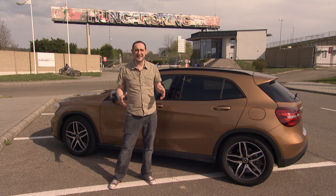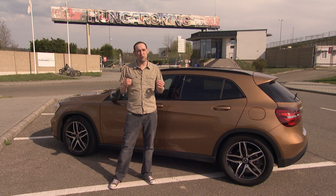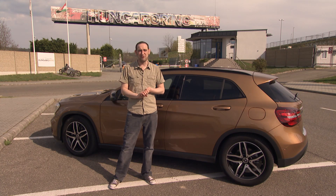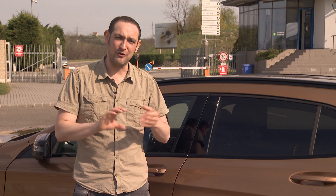In actual fact, very little has changed aside from the nose, and that means the GLA is no more or less appealing than it was before. For our money, it is an entirely decent car, but there are better compact SUVs on offer.